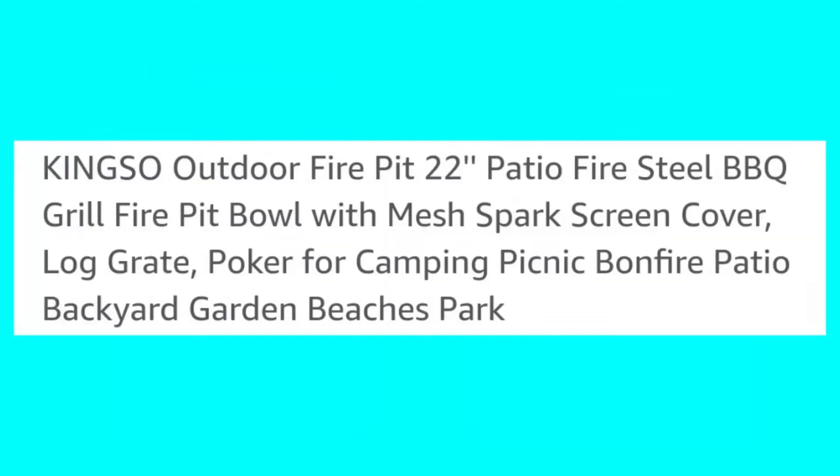King So Outdoor Fire Pit, 22 inches — patio, fire, steel, barbecue grill. Fire pit bowl with mesh spark screen cover, log grate, poker for camping, picnic, bonfire, patio, backyard, garden, beaches, park.